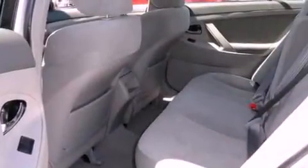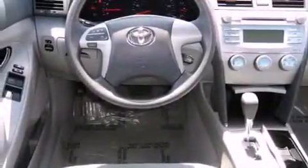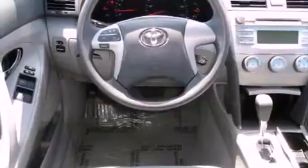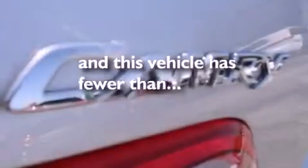Additional features include steering wheel mounted stereo controls, a CD player, an engine immobilizer theft deterrent system, a low tire pressure indicator, multi-reflector halogen headlights, disc brakes with an anti-lock braking system, a rear window defroster, and this vehicle has fewer than 48,000 miles on the odometer.